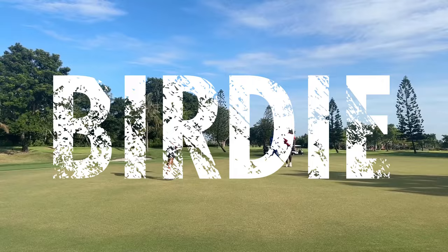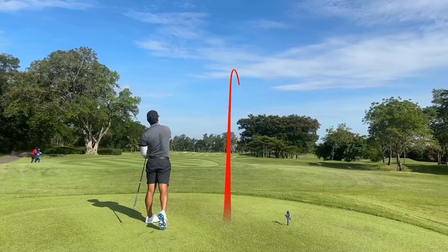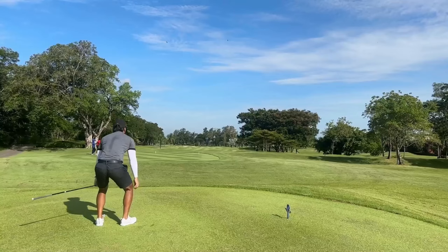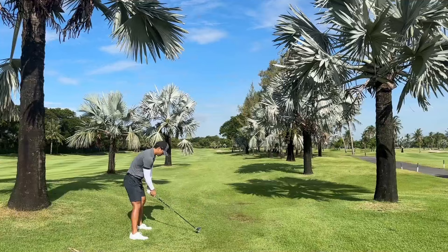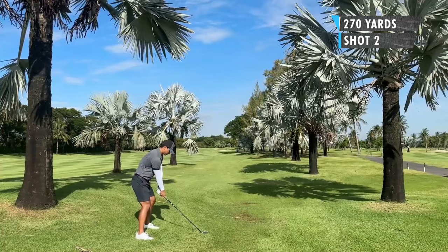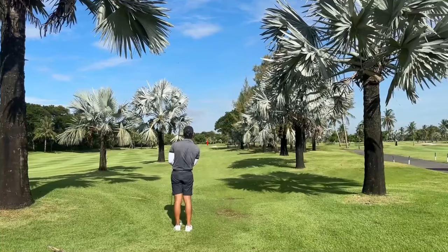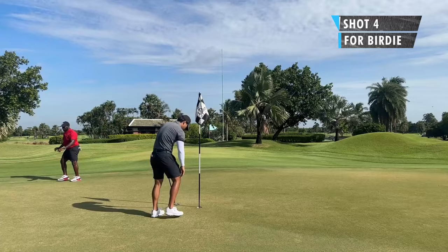Hole 14, par 5, 547 yards. Pretty standard, just a slight dogleg right. I was going to play my standard fade but just blocked it a little bit too far right, but my caddy says it was okay. For my second shot, I had about 270 yards left and the right edge of that tree was kind of blocking my path. I was envisioning a draw, but the ball was sitting down in the rough. I decided to go for it anyway and hit it really, really good — just missed the right edge of that tree, going right at the center of the green. I forgot to record my chip, but I chipped it close and tapped in for birdie again.